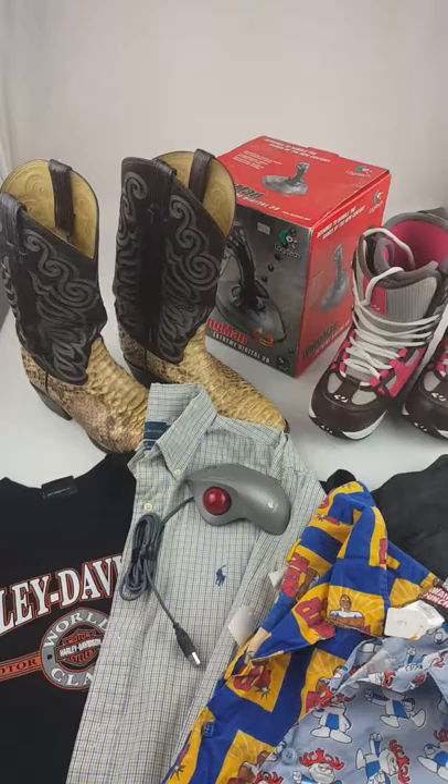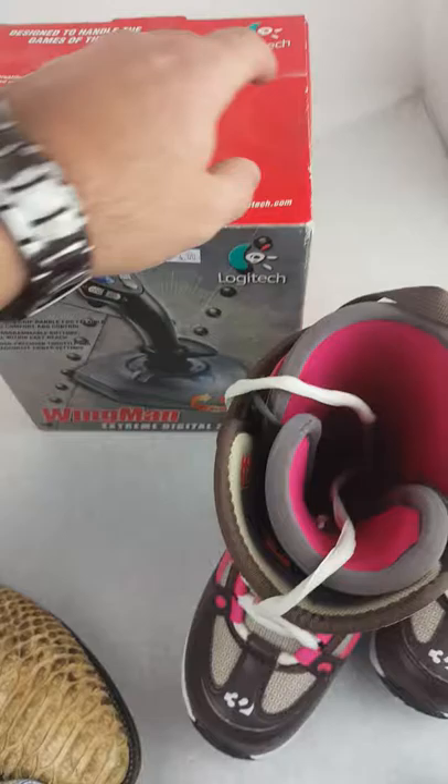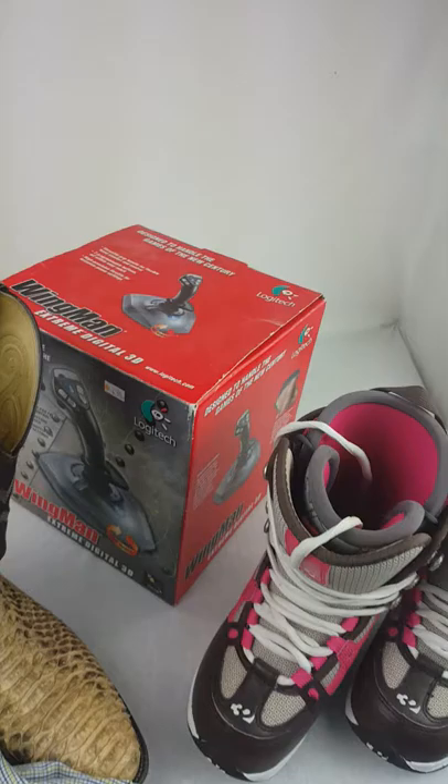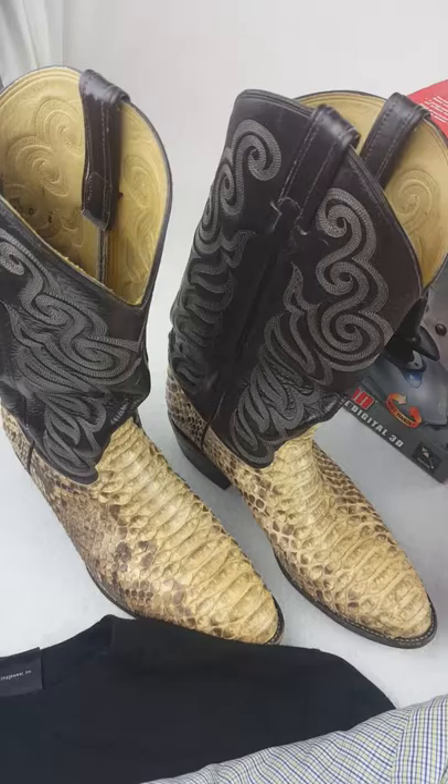Starting off with this Logitech Wingman gaming controller — this was $4, I paid $2 on that and it is in the box. I should get about $29 for that.